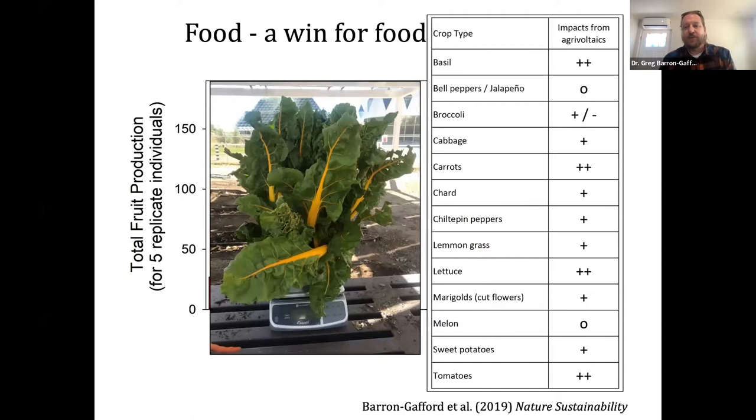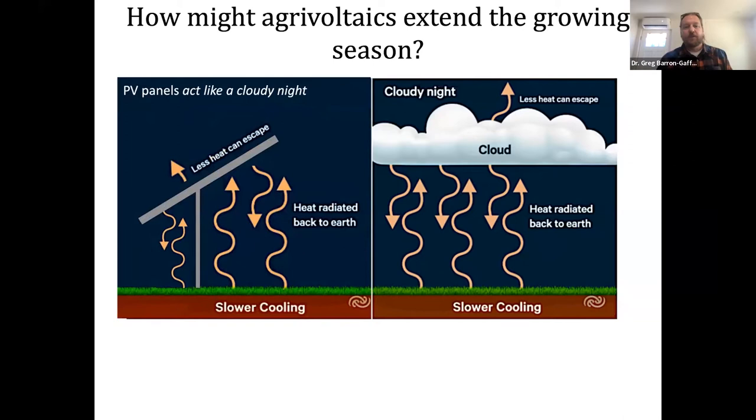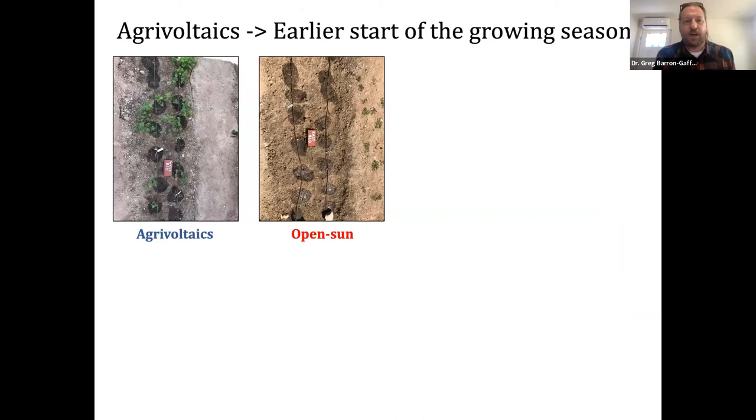We've been doing this work for a while and have built out a table of crops where we've seen positive or incredibly positive benefits — as in the example of carrots. Agrivoltaics also helps extend the growing season, particularly in environments such as Indiana and Colorado. On clear nights we cool off a lot more than on cloudy nights because energy from the day returns to the atmosphere, but clouds trap it and keep us warmer — like an atmospheric blanket. Solar panels do something very similar for the crop area underneath them.